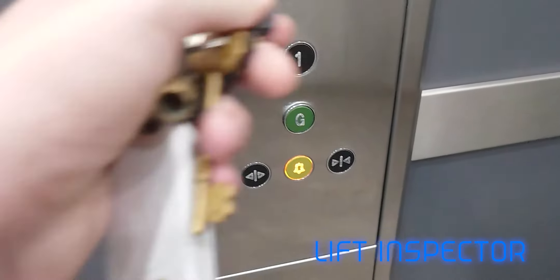You've got the buttons, your lift doors, a mirror here, lights in here — LEDs.